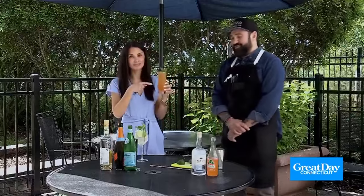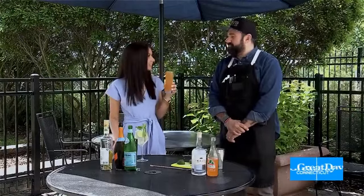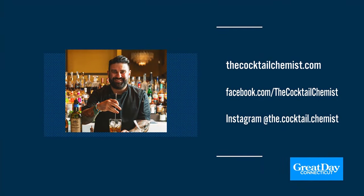Dimitrios, thank you so much — that's delicious. Add this to your next outdoor patio party. Just a reminder, you can find Dimitrios at thecocktailchemist.com. Also follow him on Facebook and Instagram. He's even got his own cocktails in a can that you can find at the store. Go to Viren Rondo Osteria — you can ask for Dimitrios, he bartends on certain nights.